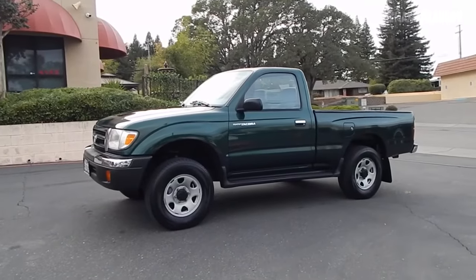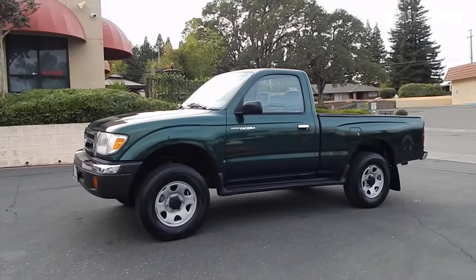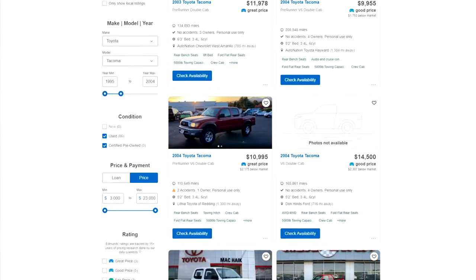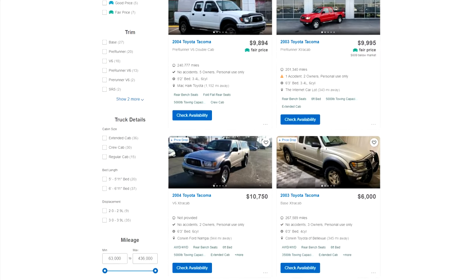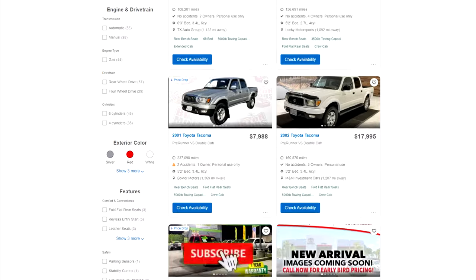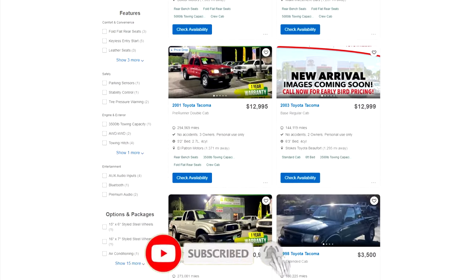The Toyota Tacoma has established itself as a trustworthy pickup truck for the North American market as well as other markets since 1995. It was built so well that the first-generation Tacoma is still available today. We'll discuss the specs, advantages, disadvantages, and issues of the first-generation Tacoma in this short video.